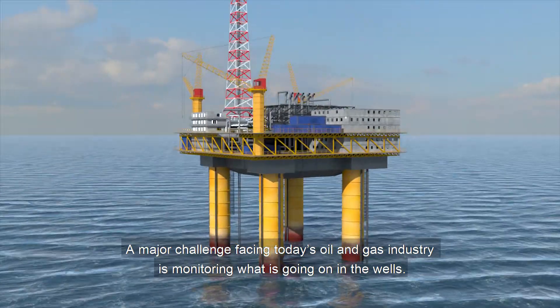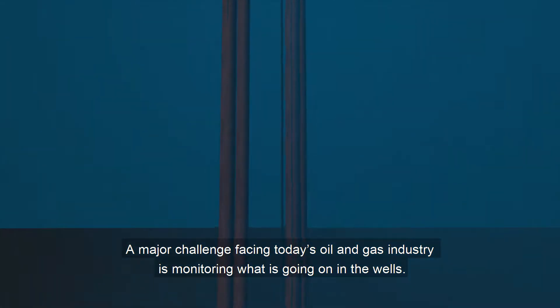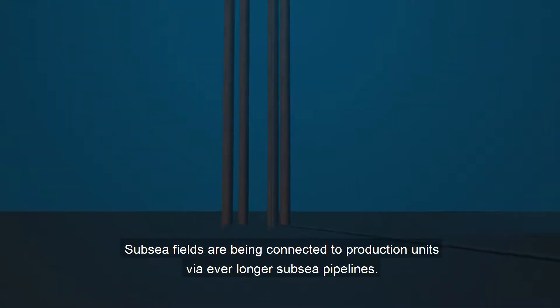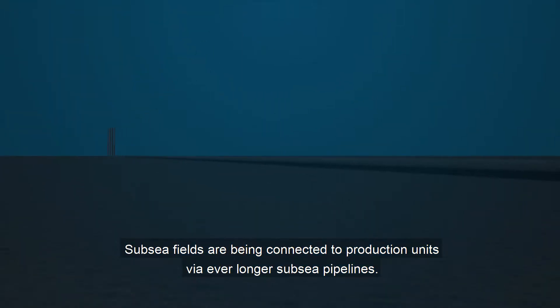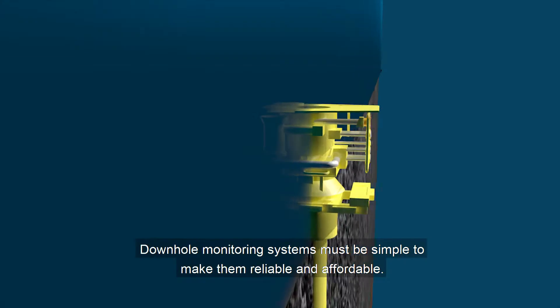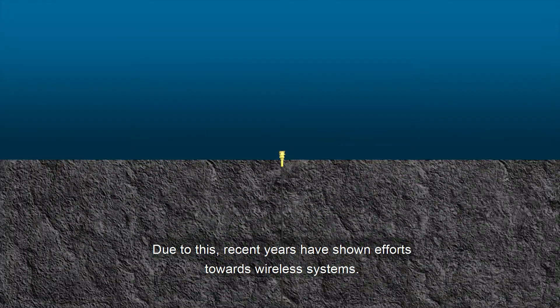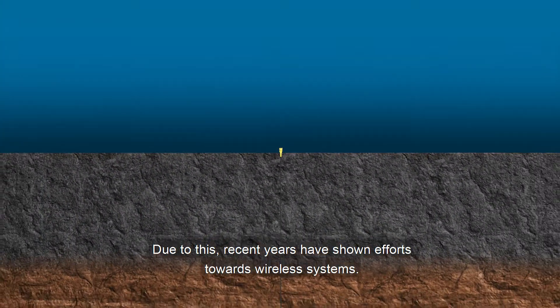A major challenge facing today's oil and gas industry is monitoring what is going on in the wells. Subsea fields are being connected to production units via ever longer subsea pipelines. Downhole monitoring systems must be simple to make them reliable and affordable. Due to this, recent years have shown efforts towards wireless systems.